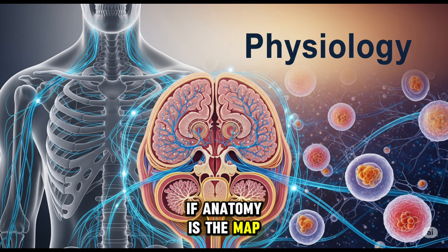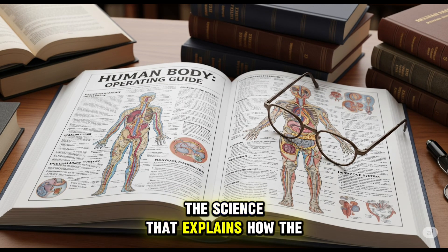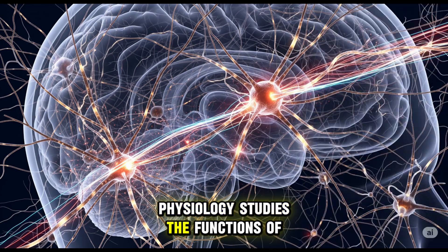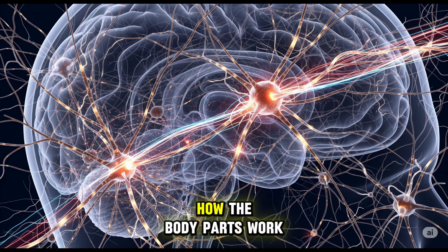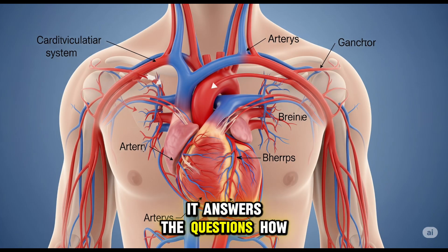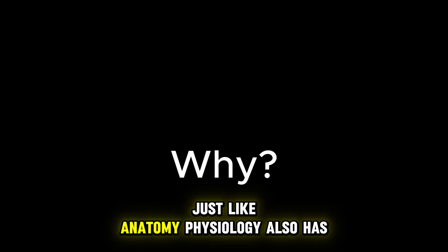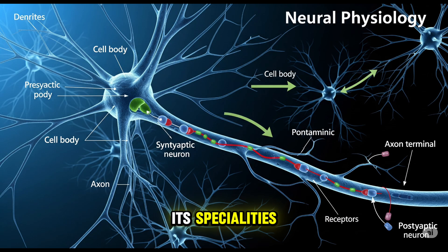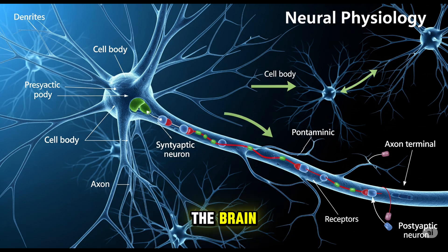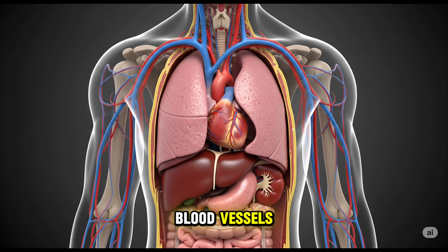If anatomy is the map, physiology is the instruction manual, the science that explains how the car runs. Physiology studies the functions of the body — how the body parts work to keep us alive and in balance. It answers the questions how and why. Just like anatomy, physiology also has its specialties. Neurophysiology studies the functioning of the brain and nerves. Cardiovascular physiology focuses on the heart and blood vessels. Respiratory physiology focuses on the lungs and gas exchange.